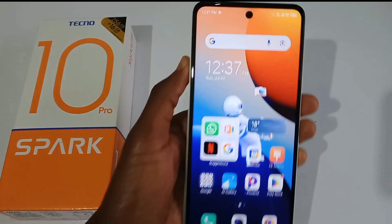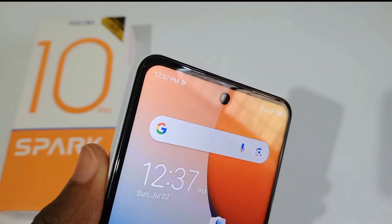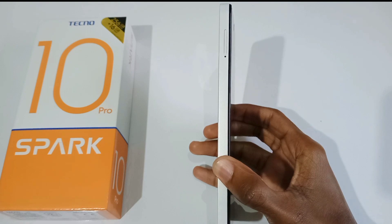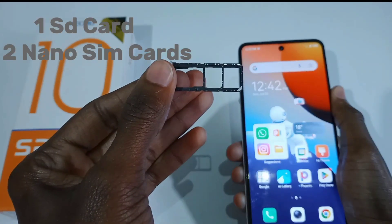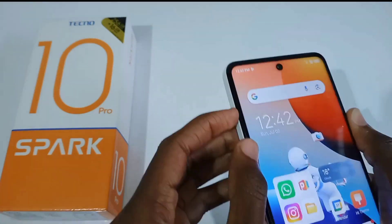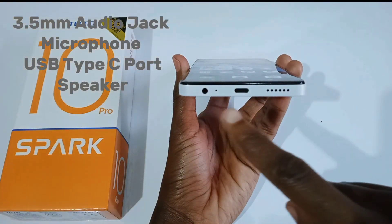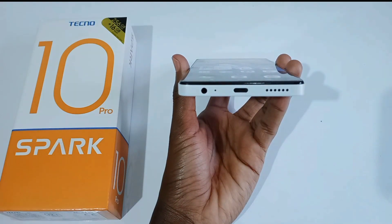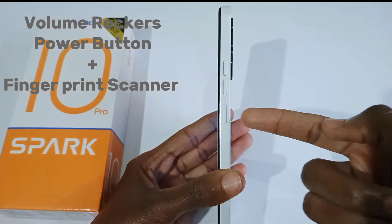Here are the physical attributes of the Techno Spark 10 Pro. At the top is the 32-megapixel dot-in selfie camera and the earpiece. On the left side is the SIM tray, which can hold one SD card and two nano SIM cards. On the bottom, from the left, you have a 3.5mm audio jack, a microphone, a USB Type-C port, and the speaker.